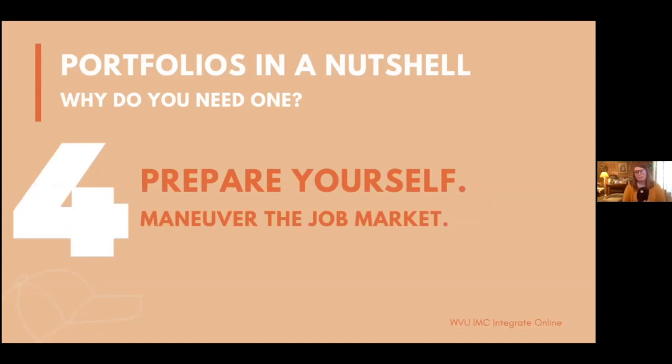Building a portfolio helps you maneuver the job market. It is very beneficial to take a form of your portfolio into job interviews — whether on your laptop or modified into a physical binder. When I first interviewed at WVU's office of graduate admissions, I turned my portfolio into a physical binder and walked my supervisor through specific pieces of work. Think of it this way: you are a business of one. Your portfolio acts as a brochure for the services you're selling about yourself. Provide proof to the value you claim and stand out from the competition.